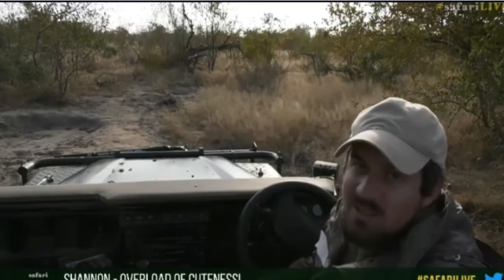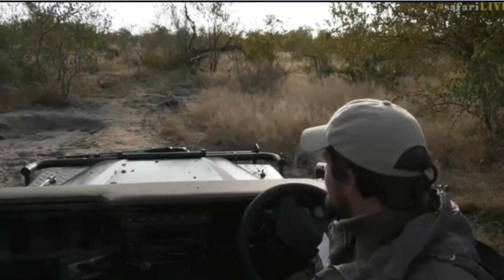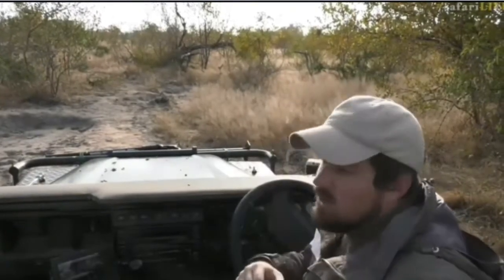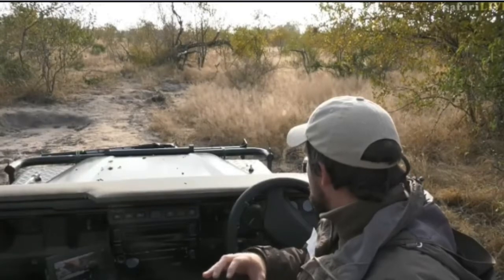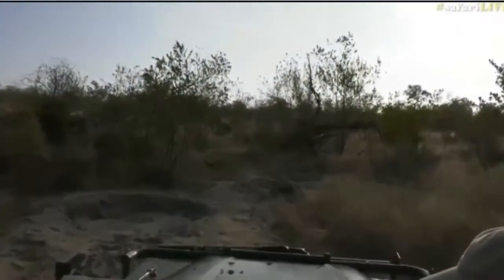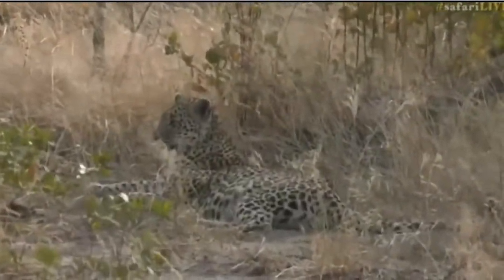Shannon says 'overload of cuteness' - indeed, that little one has been as cute as you could imagine this morning, literally bouncing all over the place, running and jumping and playing. It really has been amazing to see how much it's progressed in terms of its relaxedness with the vehicles. The last time I saw this cub it was scampering away from every vehicle, very nervous. Whereas this morning it's been very playful and brazen - came right out no more than ten meters from the front of the car. It definitely has become a lot more confident.